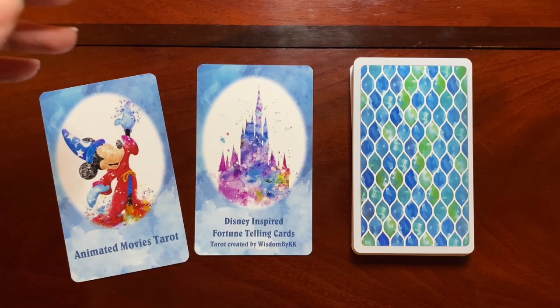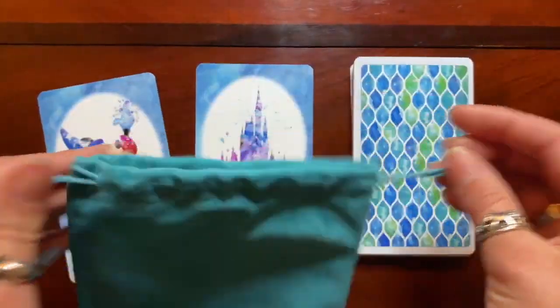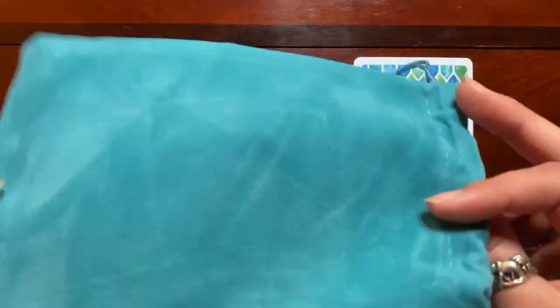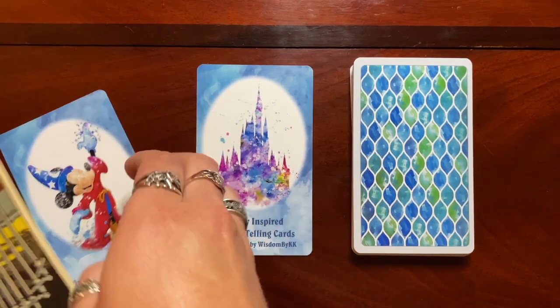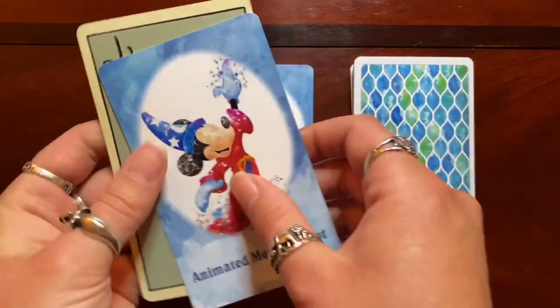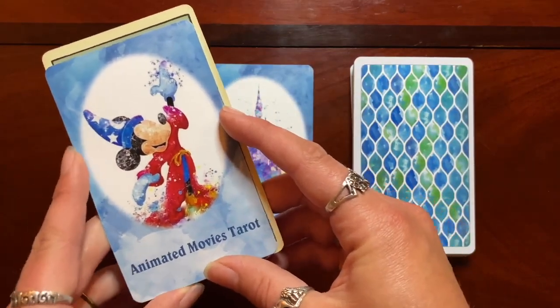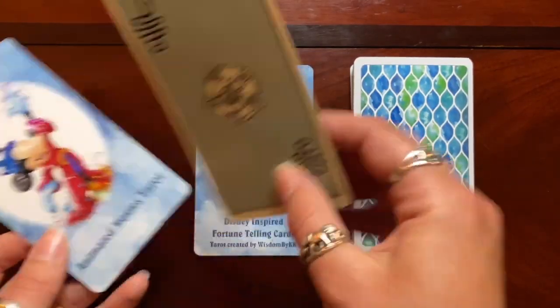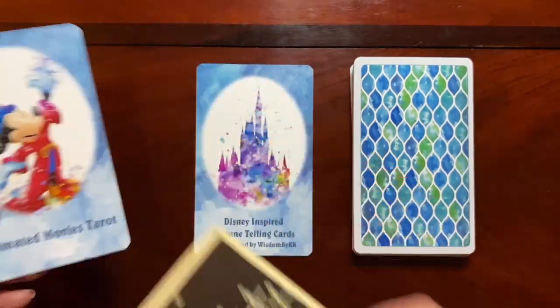Before we get started, I'll show that it came with a velvet suede drawstring bag. It didn't have a box, but it did come in this bag and the deck was shrink-wrapped. For a quick size comparison — next to the Smith Waite Centennial Edition — it's a little bit thinner and a little bit shorter, but still a good size card, just a little bit smaller than your traditional Rider-Waite tarot card.